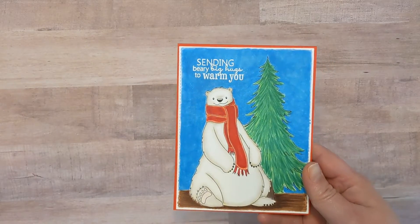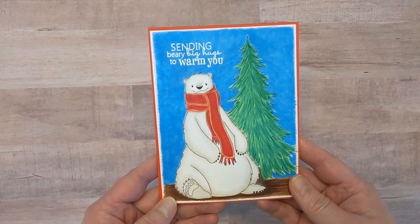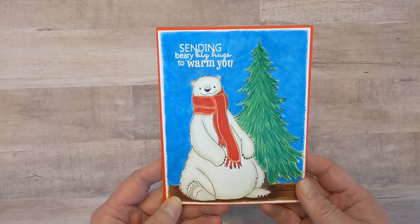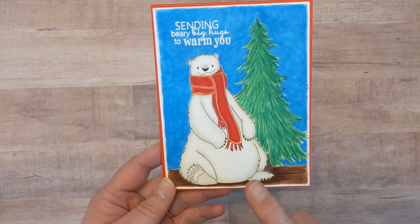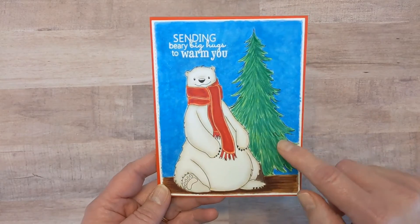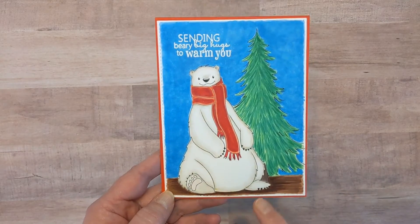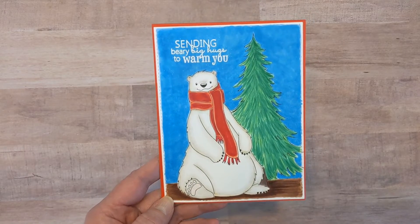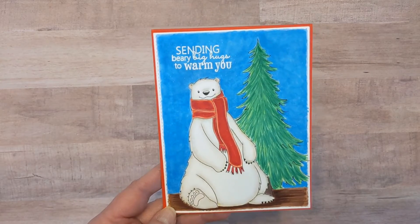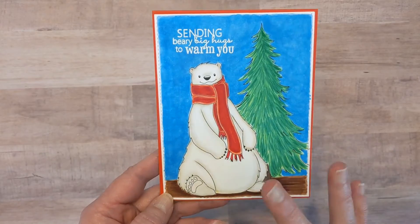First, I was excited to be a guest designer for Sweet November Stamps for their digital stamp release this last Saturday. They released the North Pole Friends and the North Pole Friends Background Builders. I colored up this adorable polar bear — his name is North — and this pine tree was from the Background Builder set. I know from working at the zoo that polar bears aren't always just white; a lot of times they're actually kind of a dingy yellow, so I did use some yellow with my warm grays.